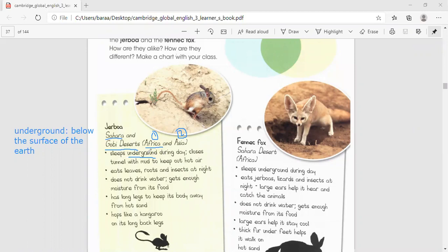It sleeps underground during the day. What's the meaning of day? Day is the opposite of the word night — day and night.